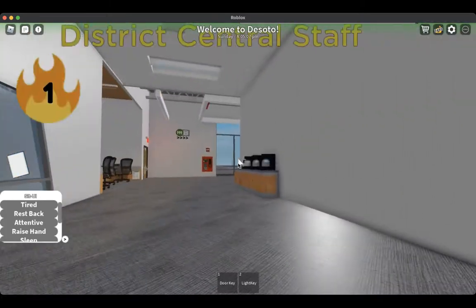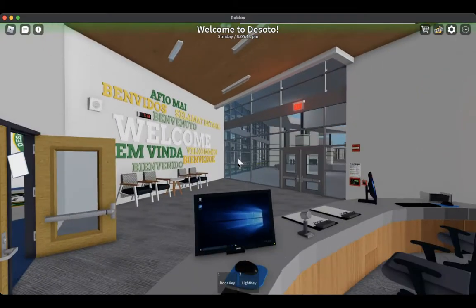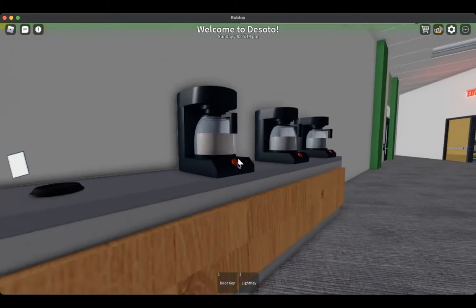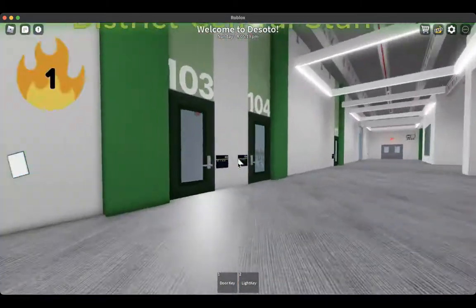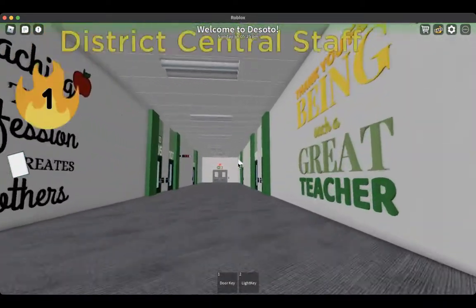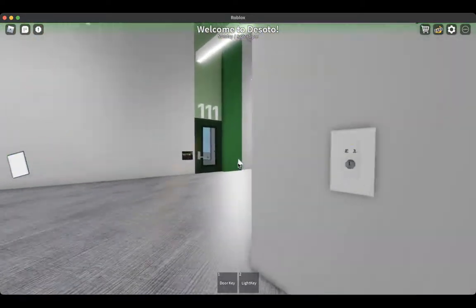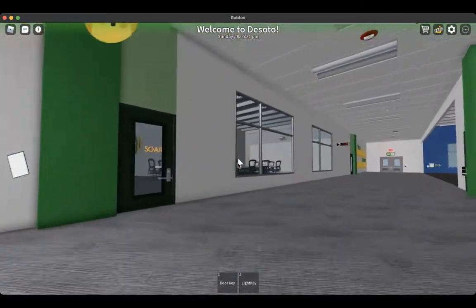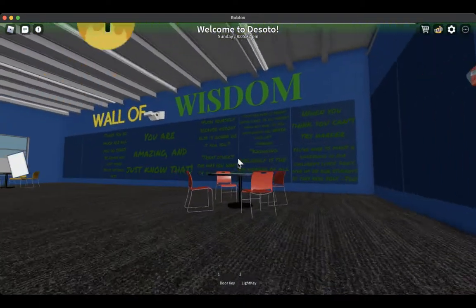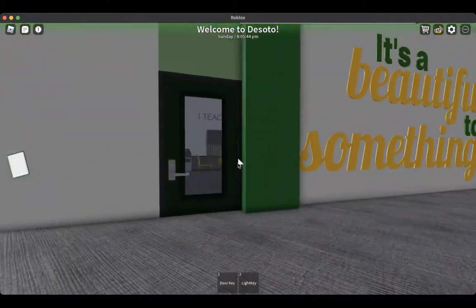These are assistant principal offices. This is the secretary area. Normally this back area will be open, so if you want to get a cup of coffee before you enter the school, you can. Over here we have the principal's office and more assistant principal's offices. These offices down here are guidance counselor and administrative offices. Over here is the staff conference room, which can be utilized by students at times. And we have a little staff wall of wisdom collaboration space and the faculty room.